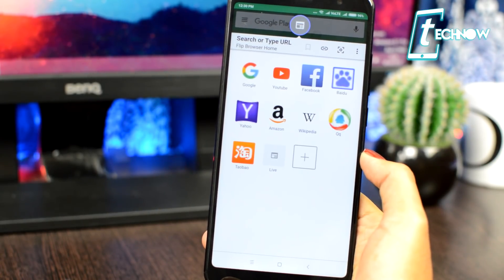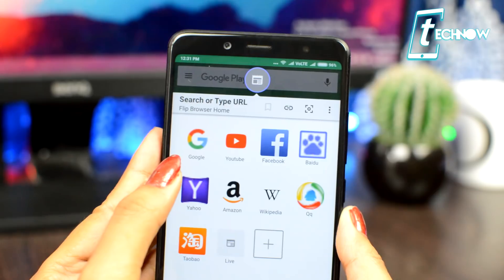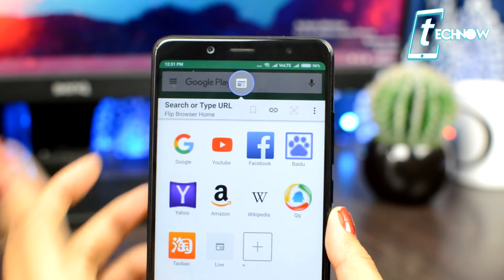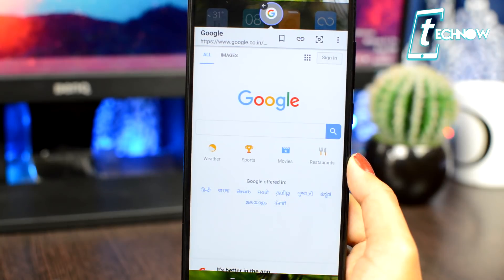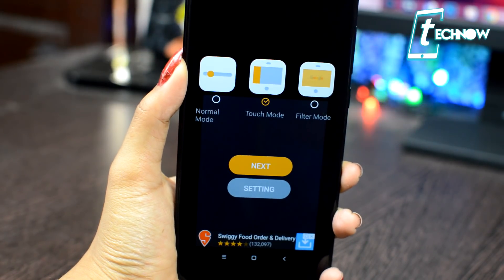Now whenever you are inside any application, you can open any link in Flip Browser without having to leave that application. You can get your links opened right there. Additionally, you can also read articles in full screen without any distraction.